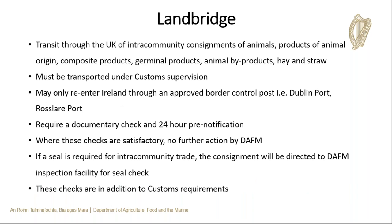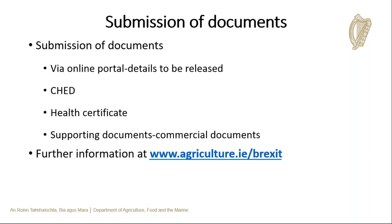Many importers use the UK land bridge, which involves transporting EU goods from one EU country to another via the UK. Goods are transported across the UK under customs supervision and must re-enter the EU through a BCP. Currently, a documentary check and pre-notification through TRACES NT is required; where documentary checks are satisfactory, no further action is required by DAFM. Certain goods require a seal for intra-community trade, such as germinal products, and these will also require a seal when using the land bridge. Customs will also have their own requirements.